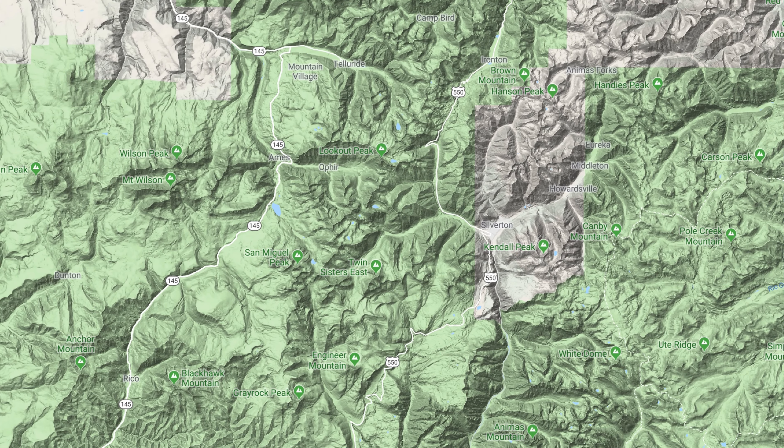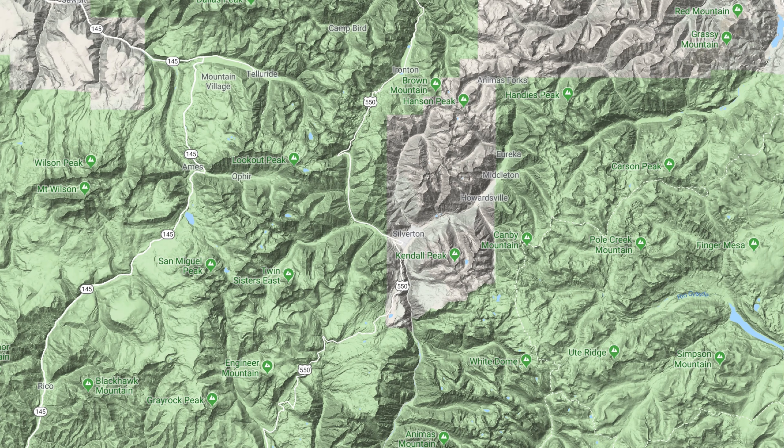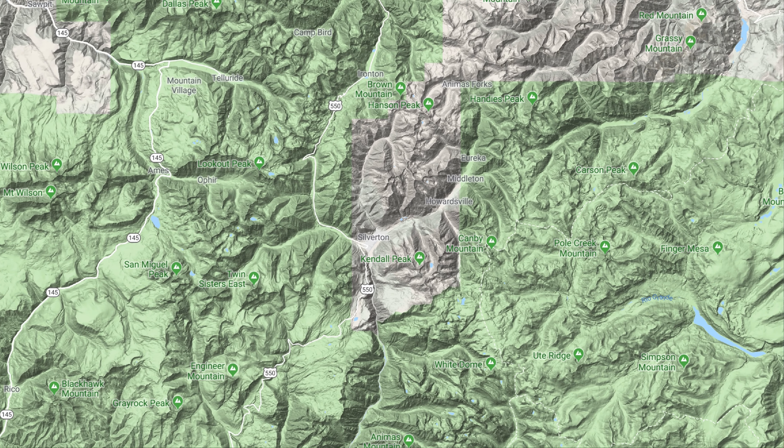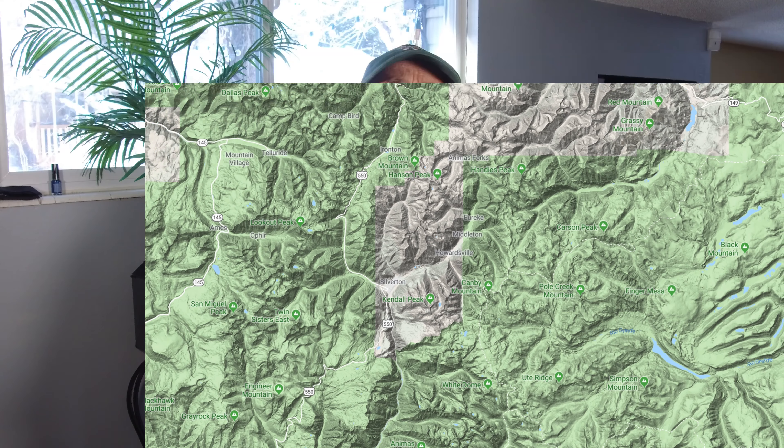As its name implies, Silverton is a former mining town buried deep in southwestern Colorado's San Juan Mountains. Known as America's Alps, the San Juans are rugged spires reaching over 14,000 feet in the sky — an unspoiled Colorado with fewer visitors and less development than one will find elsewhere in the Colorado Rockies.